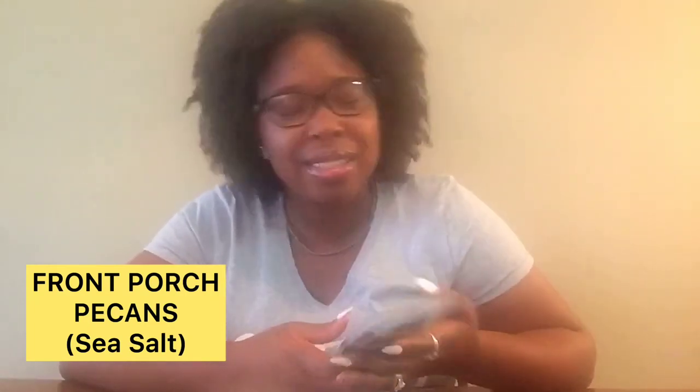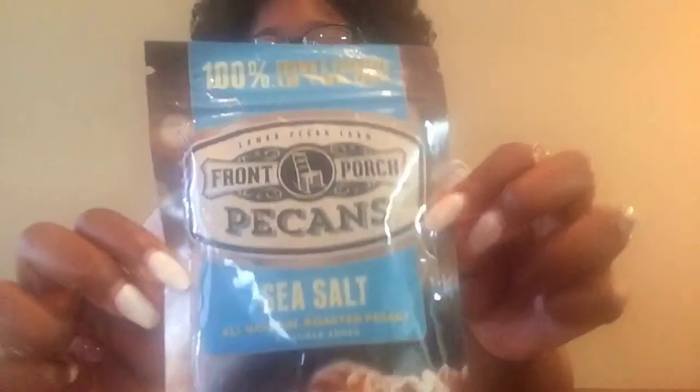The third thing is from Front Porch Pecans — y'all say pecans or pecans? Apparently it's in the flavor of sea salt, all natural roasted pecans, no sugar added. Just let y'all see the packaging over here. For 14 pieces — this is awesome — 22 grams of fat, 4 grams of carbs, 3 grams of fiber, 1 gram of sugar, and 2 grams of protein.